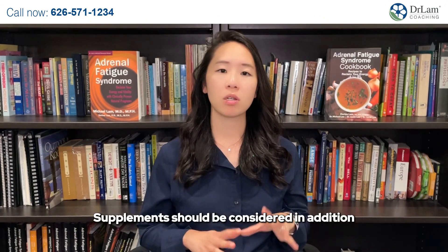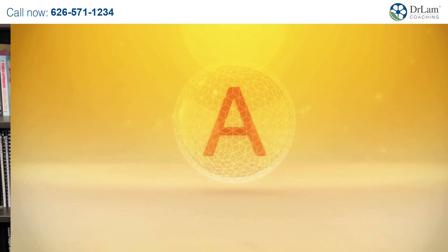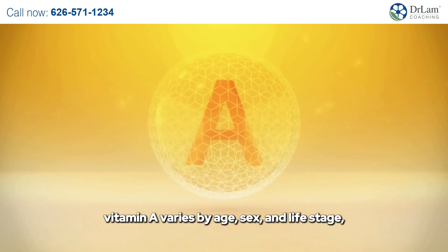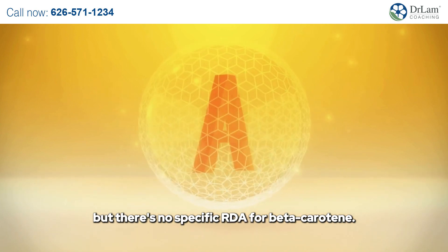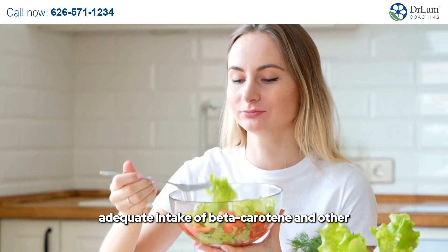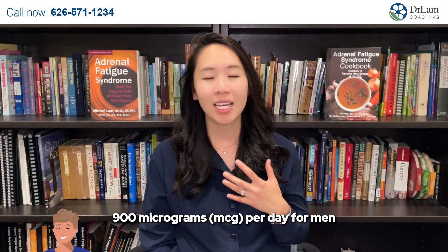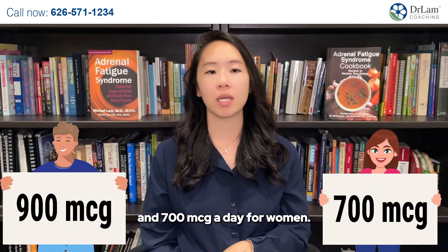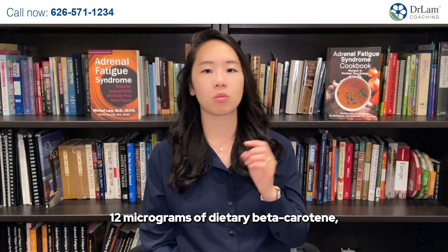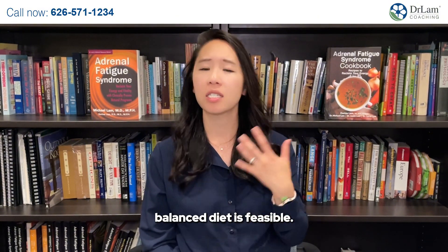Supplements should be considered in addition to, rather than a replacement for, a balanced diet rich in beta-carotene-containing foods. The recommended dietary allowance for vitamin A varies by age, sex, and life stage, but there's no specific RDA for beta-carotene. The general guideline is to consume a diet rich in fruits and vegetables. For adults, the RDA for vitamin A is 900 micrograms per day for men and 700 micrograms per day for women. Since 1 microgram of retinol activity equivalent (RAE) equals 12 micrograms of dietary beta-carotene, achieving these recommendations through a balanced diet is totally feasible.